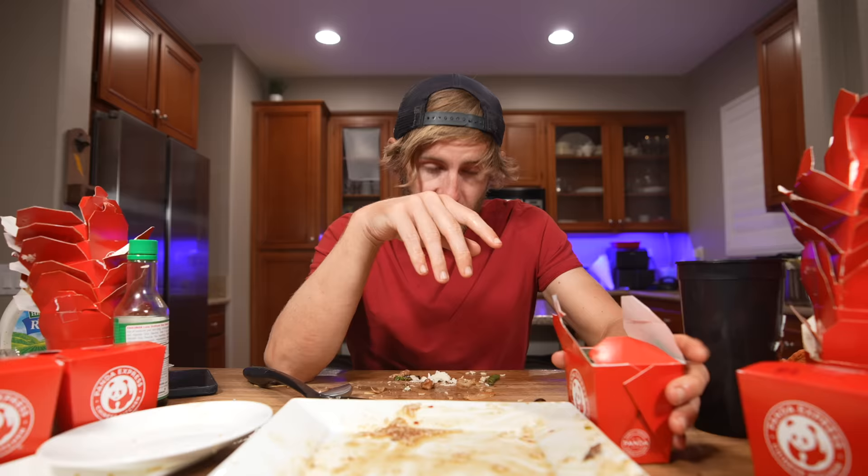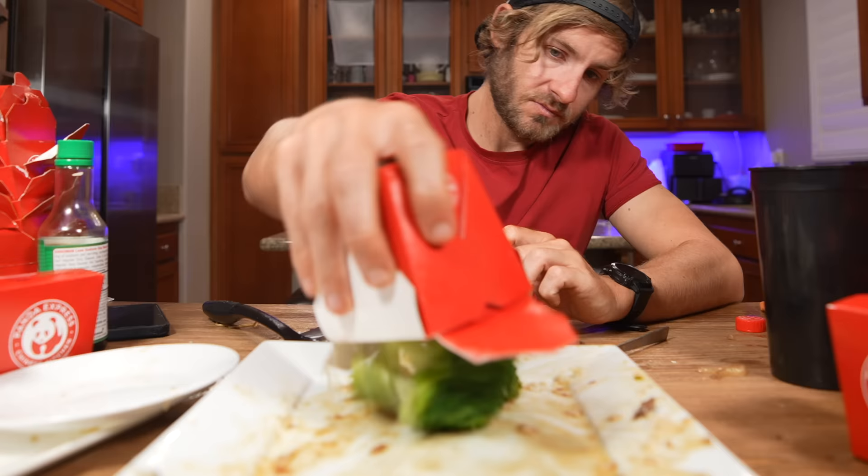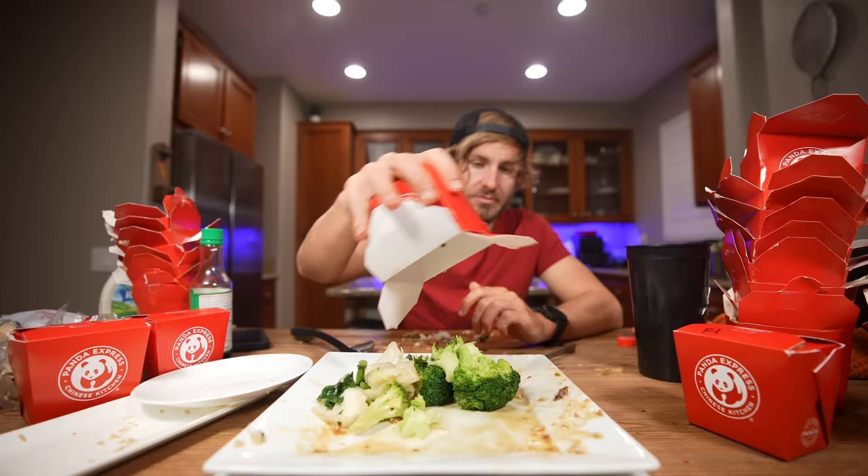I couldn't take everything down within the time limit, but you know me — I really don't like leaving food on the table. I just don't even know why Panda Express has vegetables on the menu when everything else is just drenched in sodium and sauce. Sorry, just had a little moment.